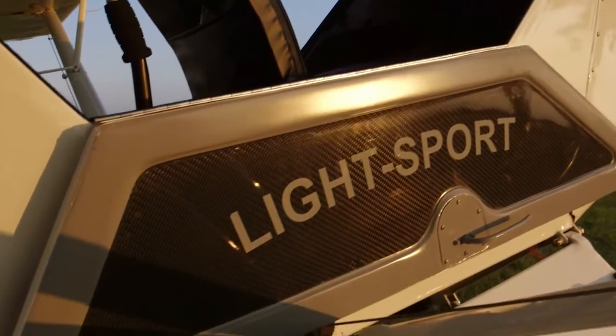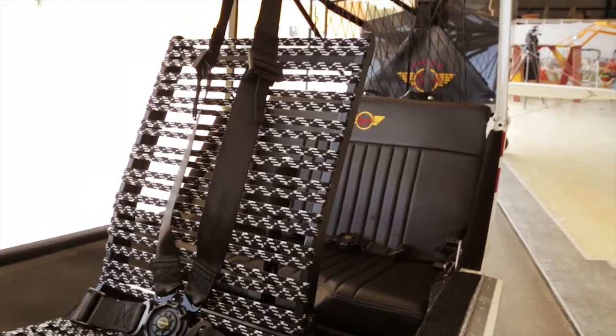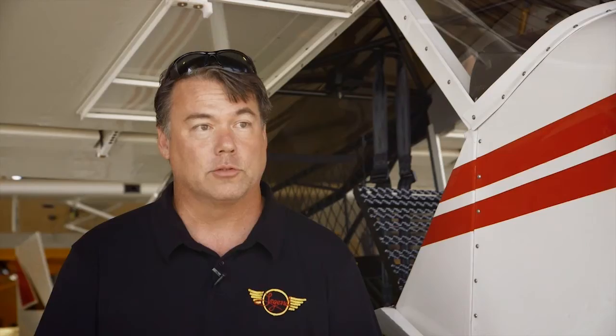Our doors are carbon fiber, our floorboards, our seats, our baggage compartment, and our back bulkhead. So wherever we can possibly use carbon fiber, we use that product in the Super Legend.